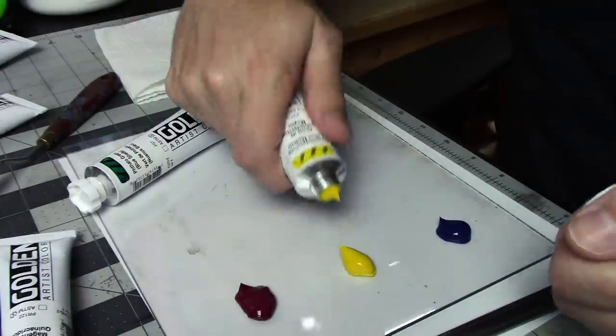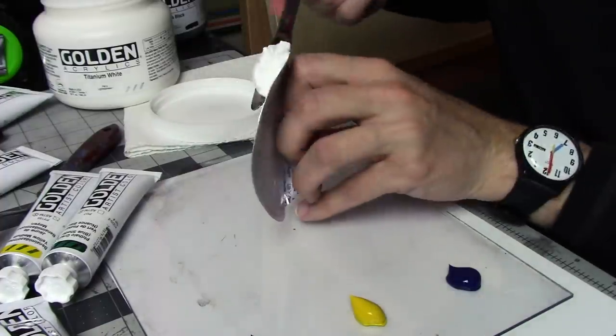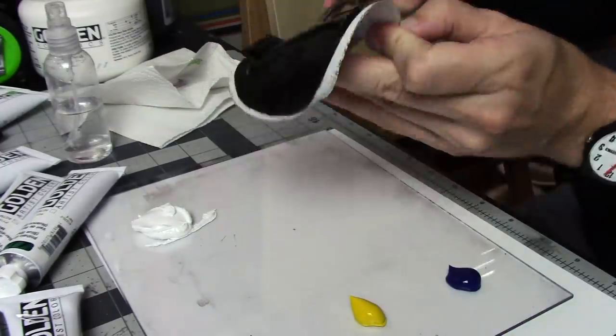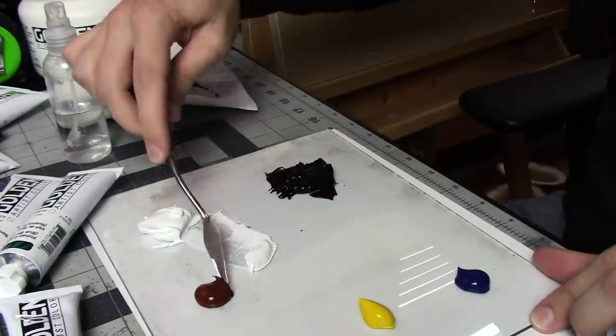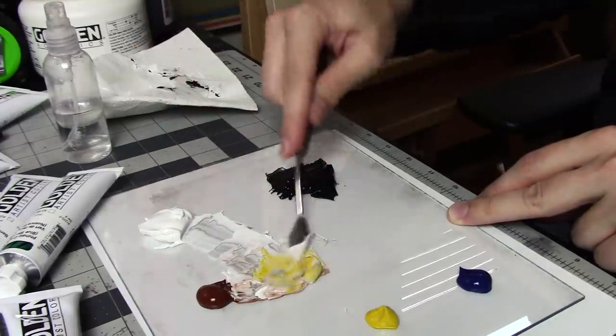I also bought above-average quality paints for this painting. In fact, I bought very nice paints — Golden heavy-body acrylic paints. I actually don't know what that means, the heavy-body part. I just googled what are good acrylic paints for painting with, and this was one of the top answers that I kept seeing.